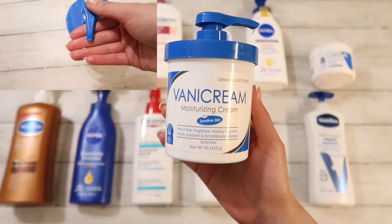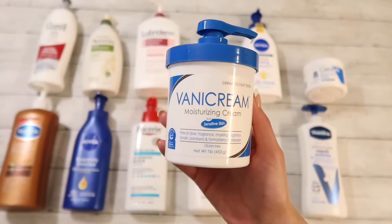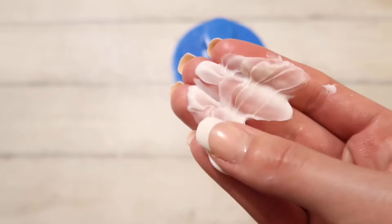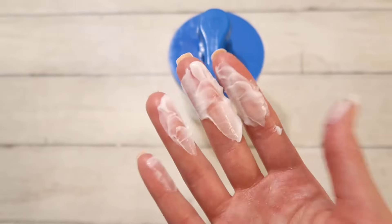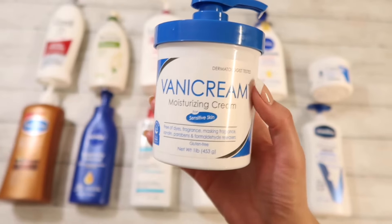Moving along, we have Vanicream. It reminds me of the CeraVe cream I just shared, however it is thicker and a little bit harder to spread. It can feel a little tacky at times, but it is exceptionally effective for very dry skin. So I do love it and I will easily give it a 10 out of 10.